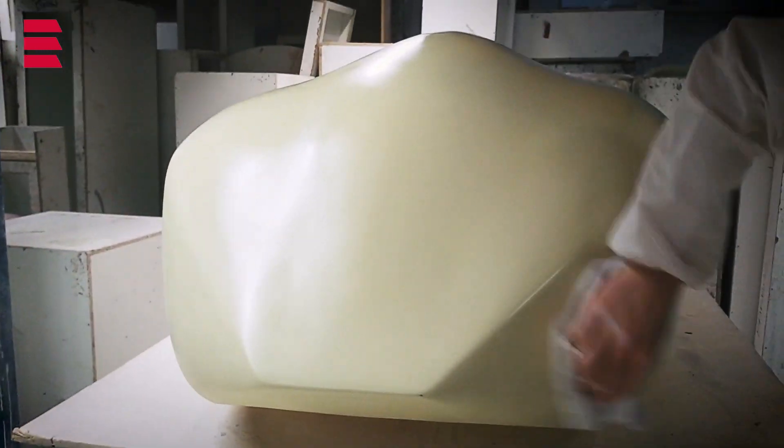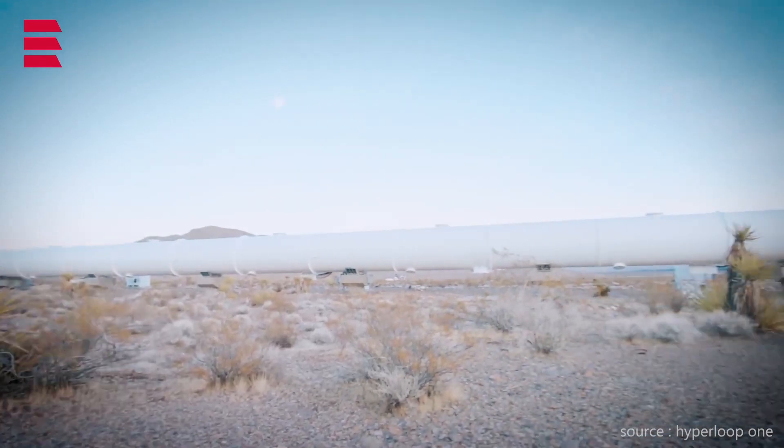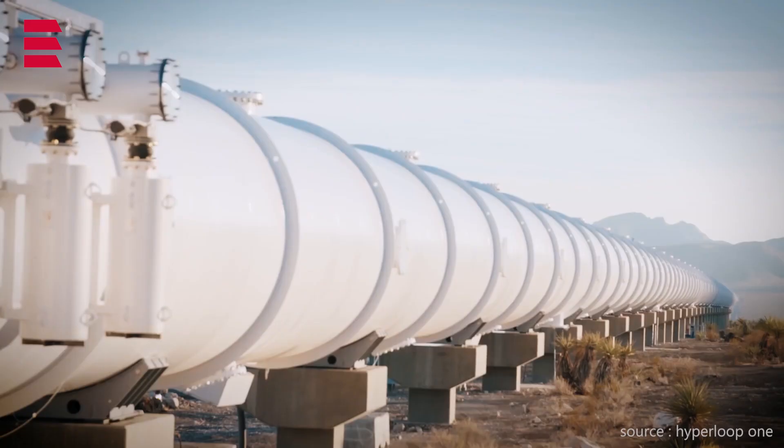Everyone here is really proud of our creation and we can't wait to see our dreams become reality when it flies down the tube this summer in California. This is all possible with the countless hours that students have put into the project, the support from the university, the technical staff as well as the academic staff, and not to mention the financial support from our sponsors. So we'd like to thank you all.